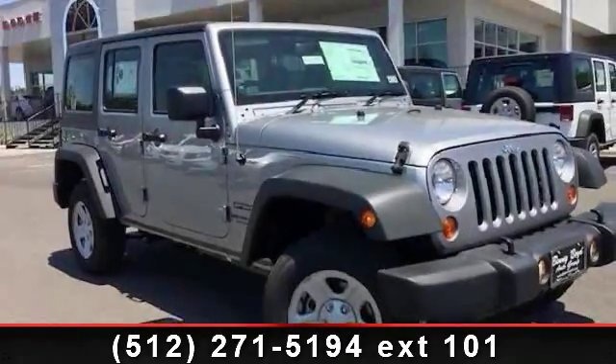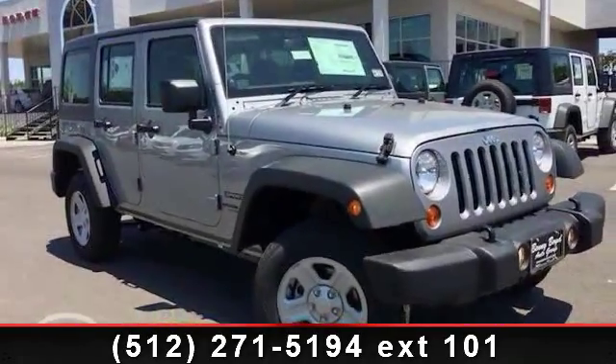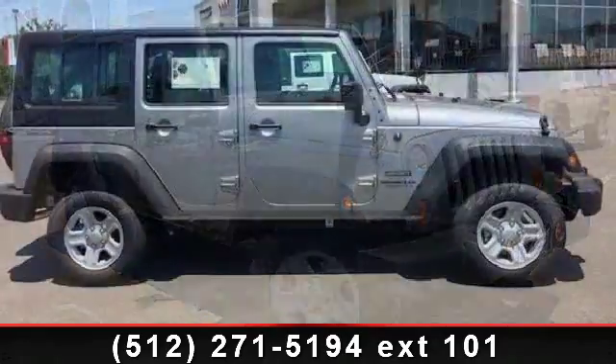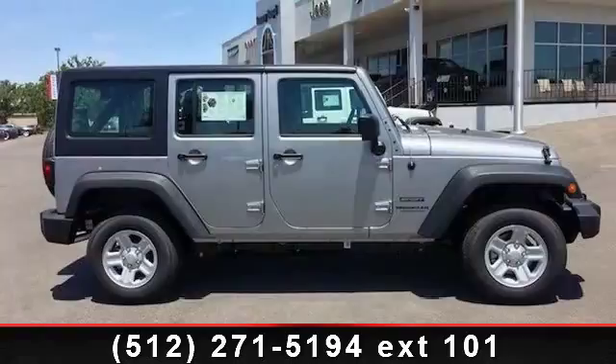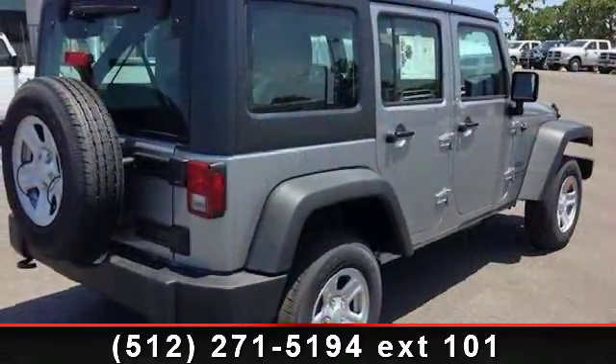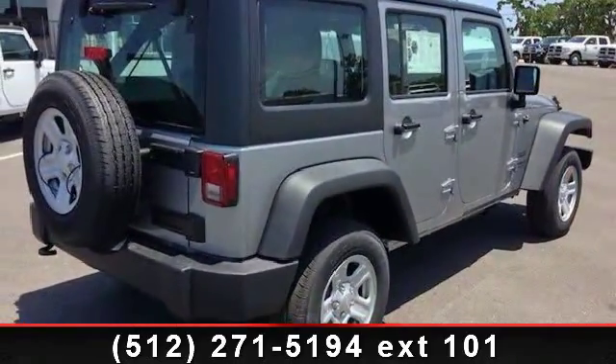Step into the 2013 Jeep Wrangler Unlimited. If you are looking for a first-rate auto, this one could be yours today. This vehicle comes with a reliable six-cylinder engine connected to a smooth shifting automatic transmission.